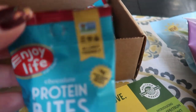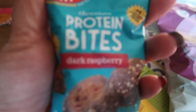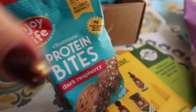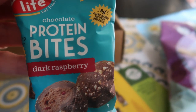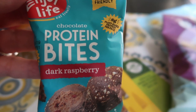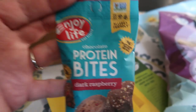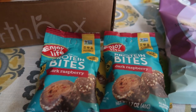It looks like we have two packages of the Enjoy Life Protein Bites in Dark Raspberry. These are little bites of protein — allergy friendly, plant-based protein, chocolate dark raspberry. Unfortunately, these are nine smart points a pack — nine — and there are only four little balls in there. So I will not be eating these. I'm actually going to just take these to my real estate office; someone there will definitely eat those.